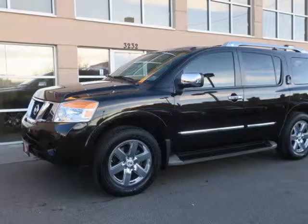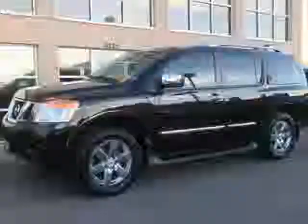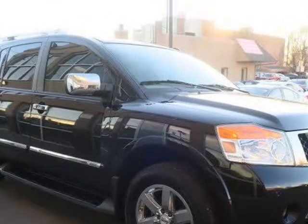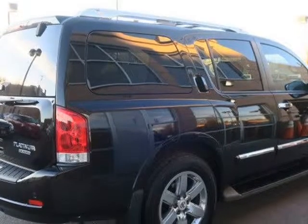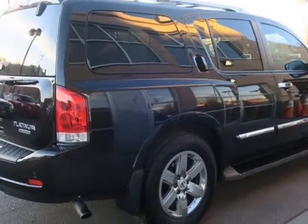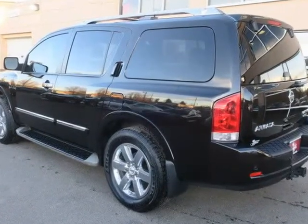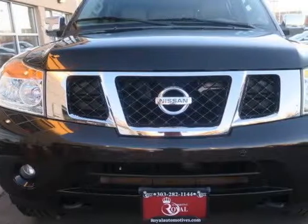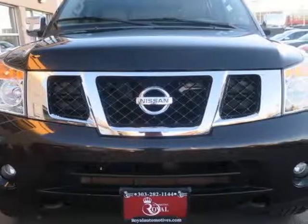This 2014 Nissan Armada is brought to you by Royal Automotive. This 2014 Nissan Armada Platinum comes nicely equipped with the Platinum package, which adds 20-inch chrome wheels, front parking sensors, a sunroof, dual power folding mirrors, heated second row seats and steering wheel, driver seat memory functions, a 7-inch touchscreen display, and a navigation system.